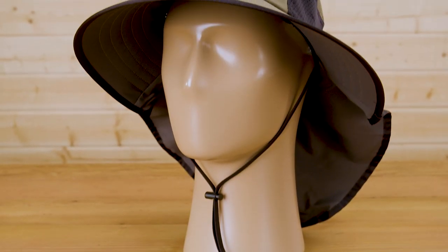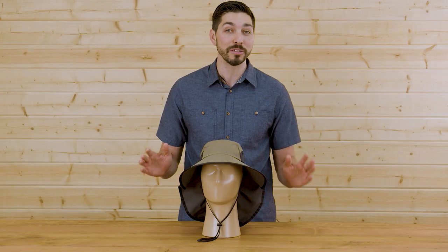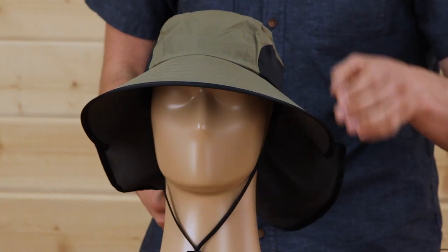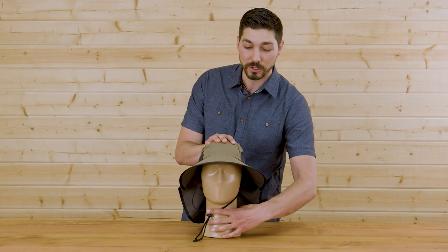So let's talk about the rest of this hat, starting with the fabric itself. This is a 100% nylon micro ripstop and really lightweight. It's also UPF 50 plus, so maximum sun protection for you. We've got a 4-inch down-sloping brim, and that brim is also closed cell so it will float in water if you love those water sports.